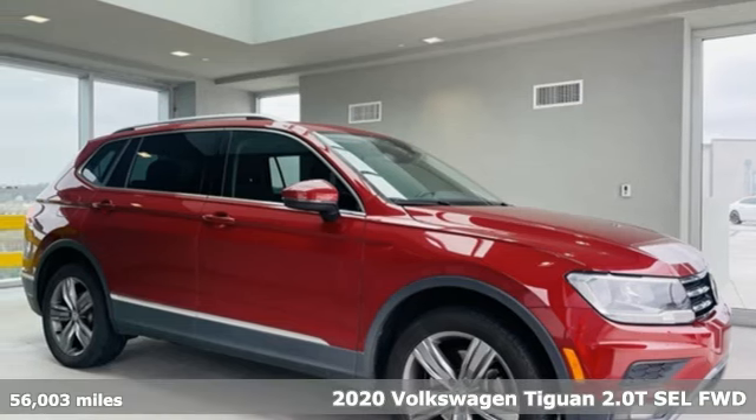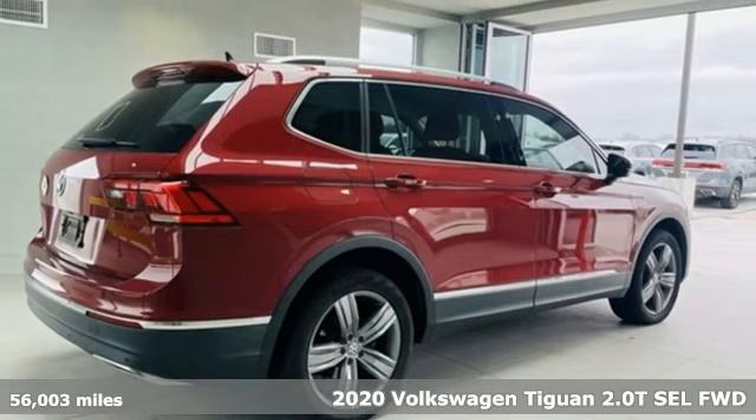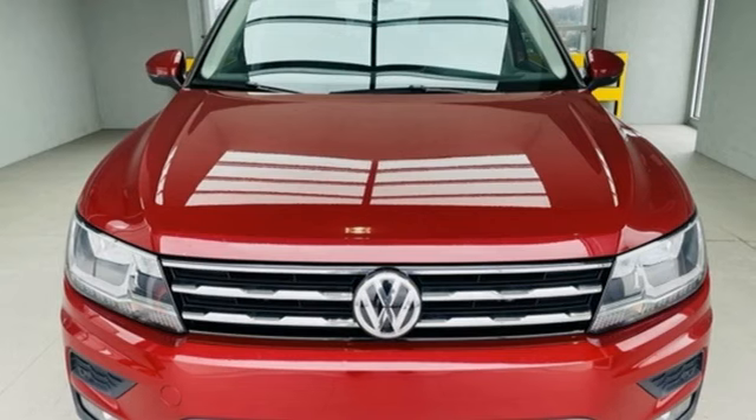It's a 2020 Volkswagen Tiguan. Sophistication, space, and common sense are the essence of this adaptable utility vehicle. It comes with great features you'll love.